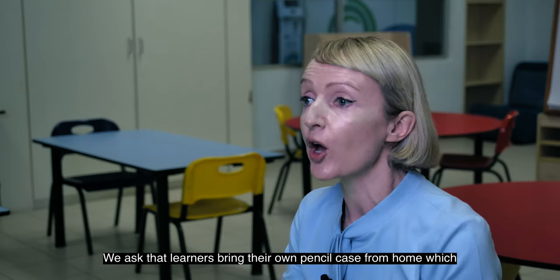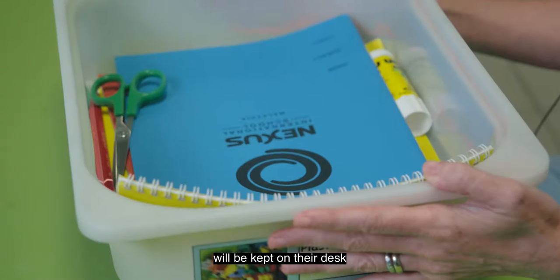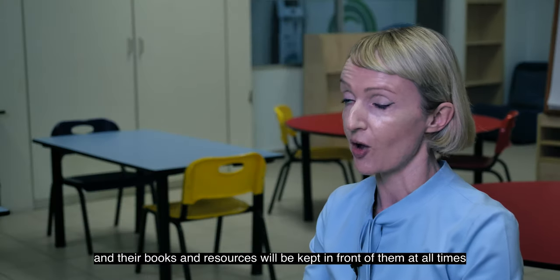We ask that learners bring their own pencil case from home, which will be kept on their desks, and their books and resources will be kept in front of them at all times on their desk.